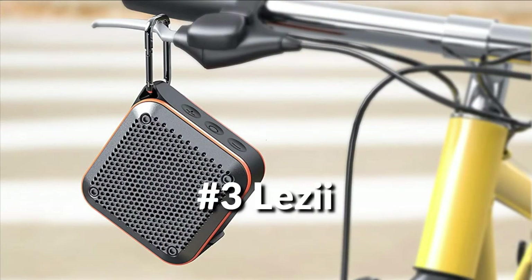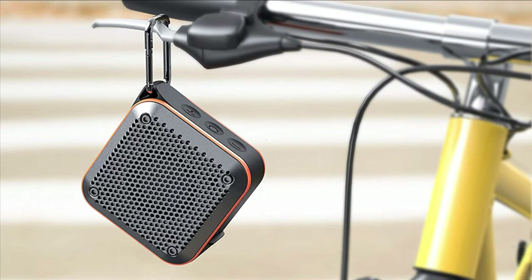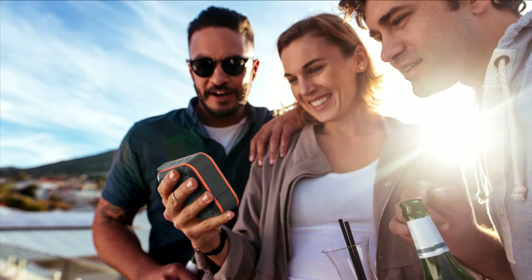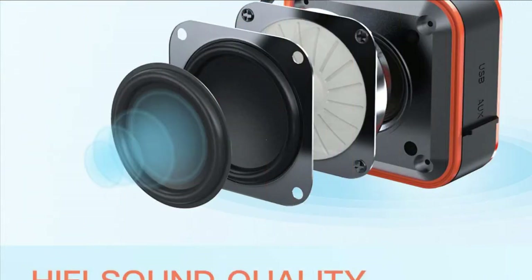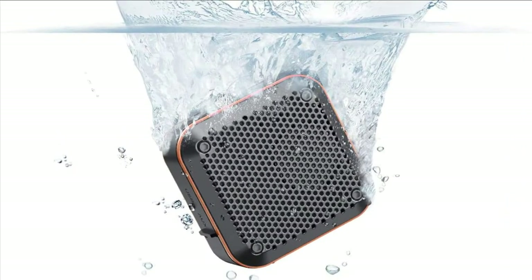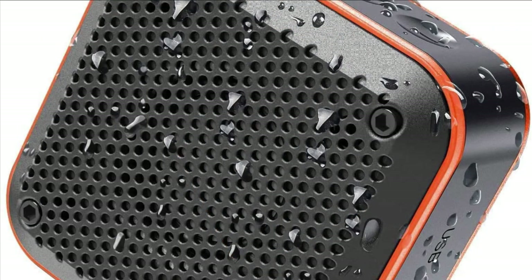On number 3 we have the Lezii Bluetooth speaker. Built with an independent FM chip and FM signal amplifier, the Lezii FM Bluetooth speaker improves its sensitivity and reception, supporting 82 radio stations in the United States. In FM radio mode, you can choose to listen to stations and adjust the volume as needed, bringing you an easier and more comfortable listening experience.